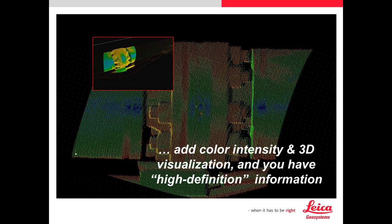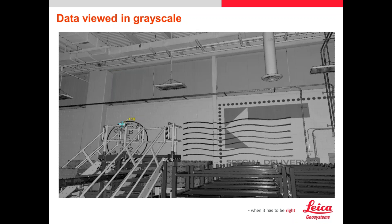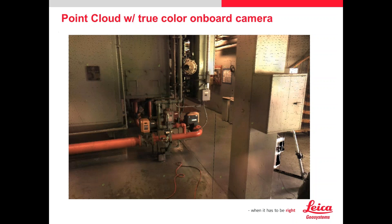By default, the data comes back as an intensity image — how the laser reflects off the surface. It picks up welds and rust very well. Companies are doing ridge inspections quickly where rust just stands out amazingly. With a click of a button, you can change the data to view it in grayscale or add color from the onboard camera. All three scanners have an onboard camera with HDR capability. You can take photos after the scan and apply the RGB value to the actual points to give a vivid, real-world picture. If you didn't get quite enough data, you can always resort to the photos as well.